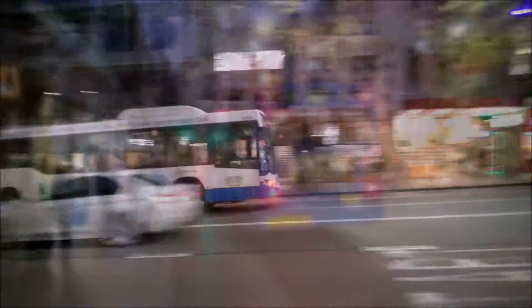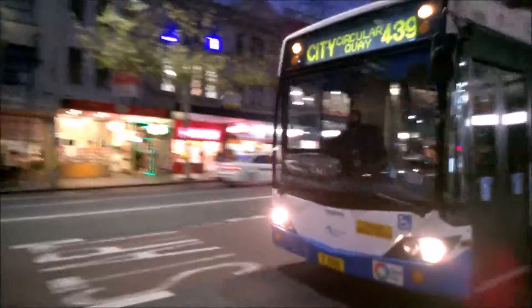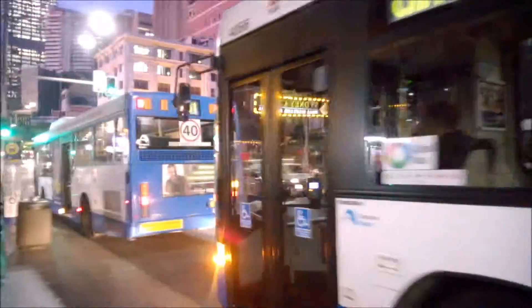A not-in-service bus — bus number 4988. And we also have Route 439 to Circular Quay, bus number 4866.